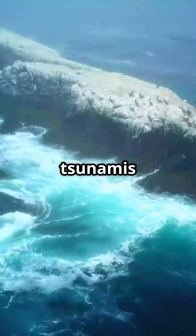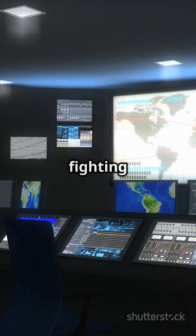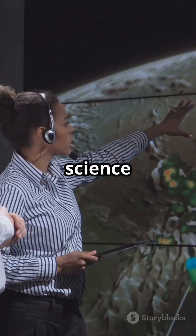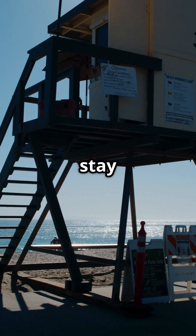Fun fact: the biggest tsunamis can travel faster than a jet plane — over 500 miles per hour. But thanks to early warning systems, we have a fighting chance. So next time you hear about a tsunami alert, remember all the science and teamwork working behind the scenes to keep us safe. Stay alert, stay safe.